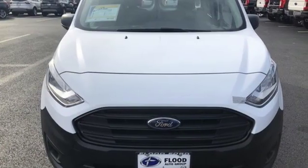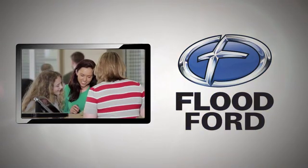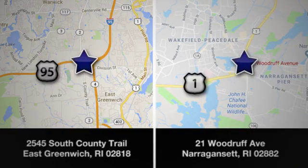There's even more to see in person. Take it for a test drive today. Flood Ford — we want to be the best dealer in southern New England. Swing by and see us today at one of our convenient locations.